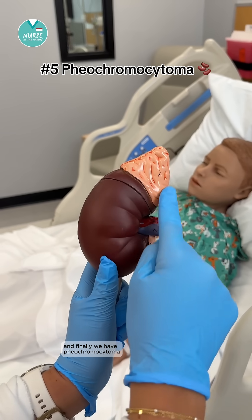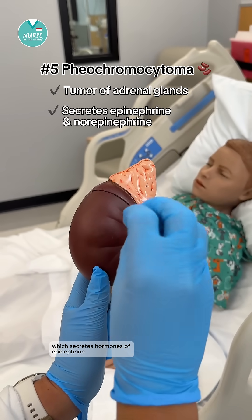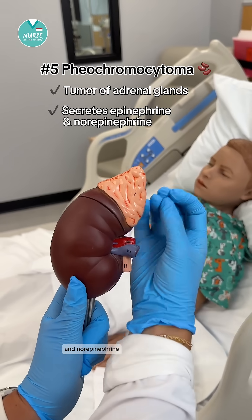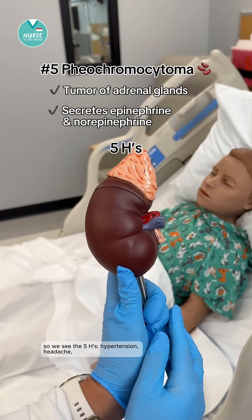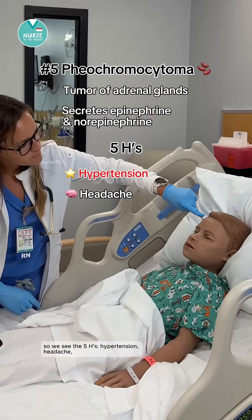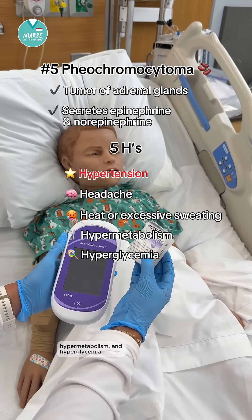And finally, we have pheochromocytoma. This is a tumor of the adrenal glands which secretes hormones of epinephrine and norepinephrine. Think of these as boosting everything. So we see the 5 H's: hypertension, headache, heat or excessive sweating, hypermetabolism, and hyperglycemia.